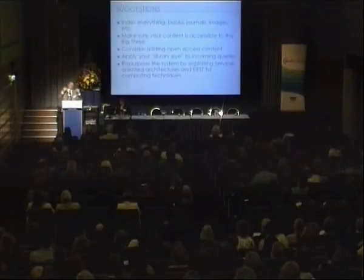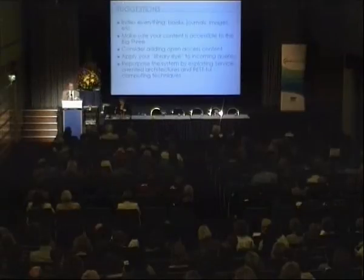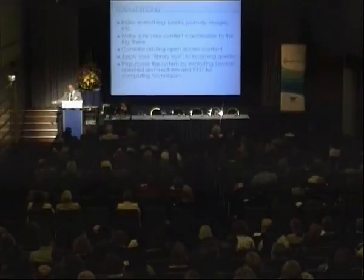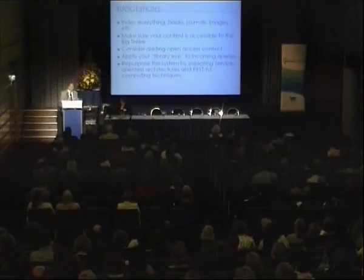Another idea: when you have the queries — people are going to put in searches — use your library eye to look at those queries. You can oftentimes, even though they're putting in a couple of words, figure out kind of what they're looking for. Try to take that information, combine it with what you've learned in the past, combine it with what you know about your collection, combine it with what you think this person is, and try to do a reference-style interview type of thing to provide an alternative interface — put the user's information need in context.